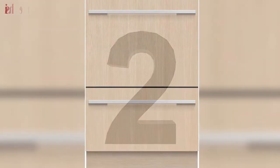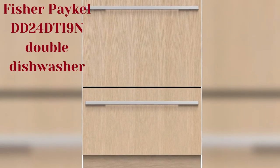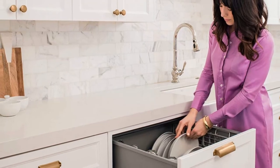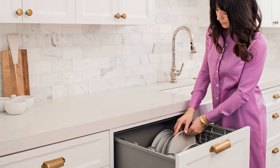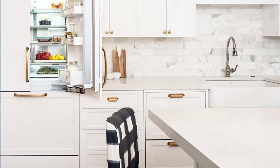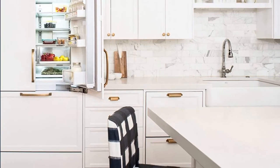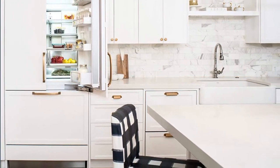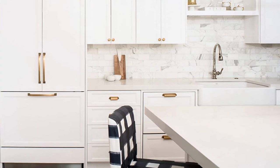Number 2. Fisher Paykel DD-24 DTI-9 N Double Dishwasher. The Fisher Paykel DD-24 DTI-9 N Double Dishwasher is one of the best-selling double dishwashers on the market. This is mainly attributed to its ease of use, space-saving design, energy efficiency, water efficiency, and low noise levels. Its overall design allows it to fit in the kitchen cabinet.